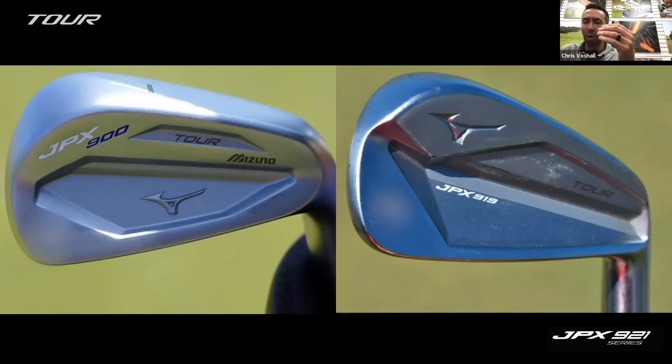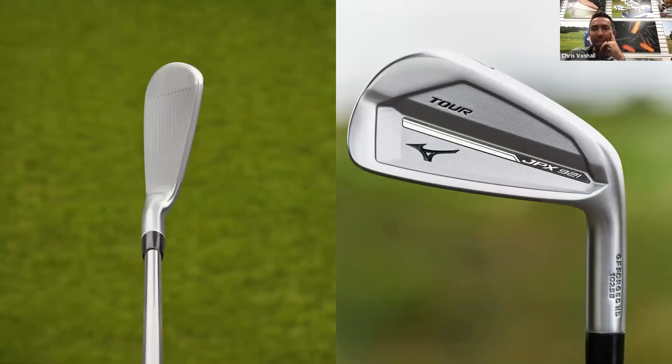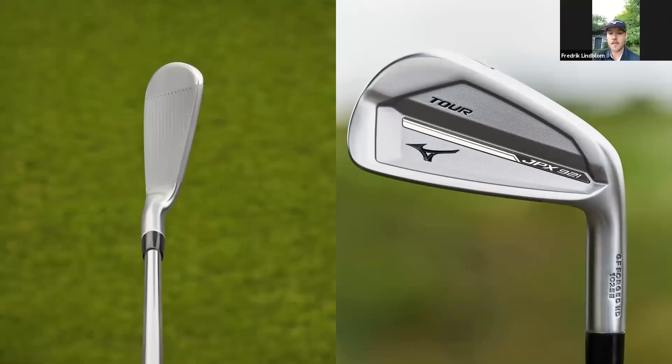That's where some of that toe weighting and extreme stability frame weighting has come from with the JPX Tour. From the 900 to the 919 we saw the weighting get even more extreme out towards the toe. We've got a new stable of players to speak to in terms of what could this club do better - that's how we go about developing the next version. And there's the new club, which looks a little bit cleaner. It looks great, a little smaller in the back, dead straight face, no offset - what you'd expect to see in a JPX.